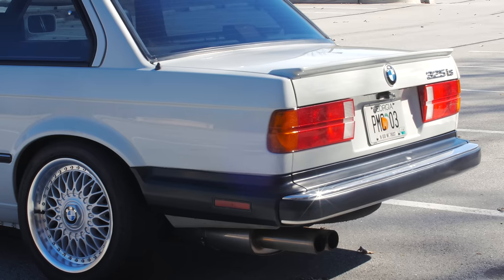It's quiet — it doesn't have drone. There's a brand new muffler on the back, and it had a little bit of a hum at the very beginning, but when you're driving at highway speed, nothing bothers you. You're just enjoying the E30.